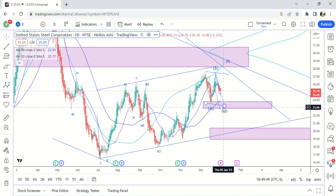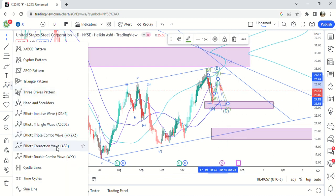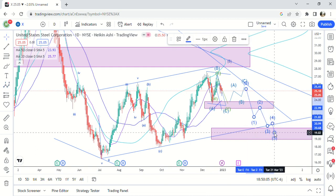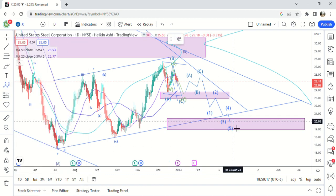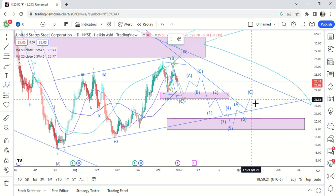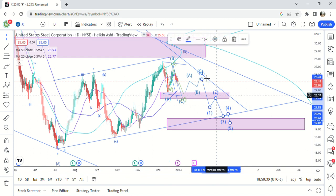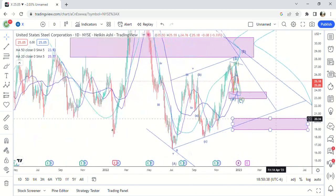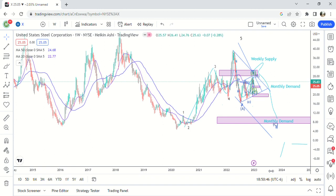It's still possible that it could go W, X, Y — we bounce and then it does a five-wave move down — but that would only be W overall. So this would be ABC and then we'd have another move. That's possible, but again I'm looking for an impulsive move down for me to know that it's probably going to go down and break this low and hit monthly demand around ten bucks.